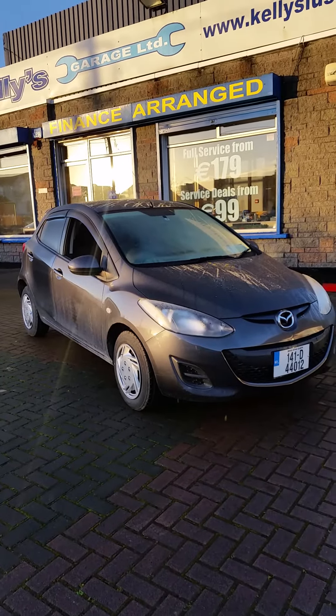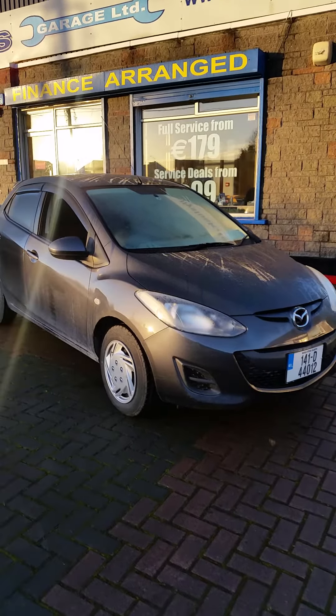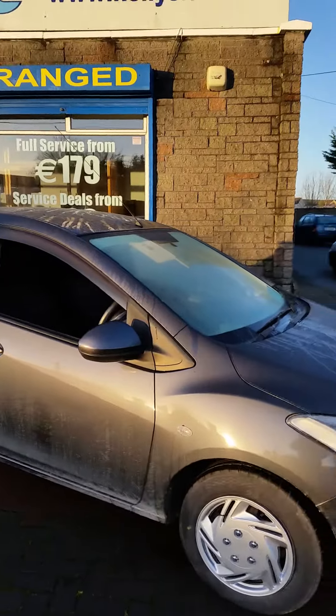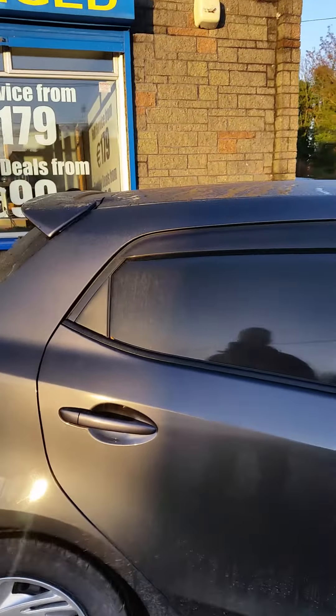Hi, it's F Paul here from Kelly's in Lusk, and this morning I'm showing you our Mazda 2 2014. This is a 1.4 petrol automatic. It is a Japanese importer's car originally — a very clean and very tidy car.